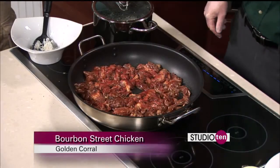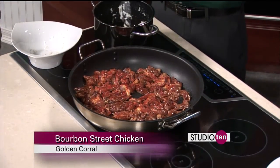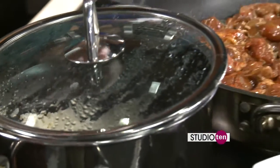We're staying with it, and we also have some rice going on the side. It's perfect with white rice. This seems like it's pretty easy to make at home, and this recipe is on our Studio 10 page on Fox10TV.com.